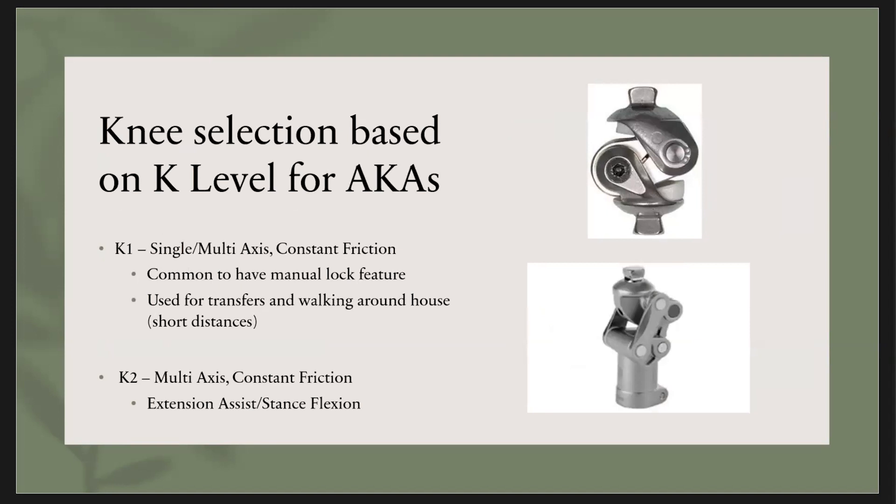The next thing I'm going to talk about are the different knee components. Knee components are only appropriate for people who have above-the-knee amputations, and different components are justifiable based on your K level. K1 individuals, who are mostly household ambulators, would have the most simple type of knee — most likely a single-axis, constant-friction knee. It typically has a manual lock feature, meaning the individual will have to lock it on their own, and it's used for very basic walking. You can see a picture of it — it's the picture on top.